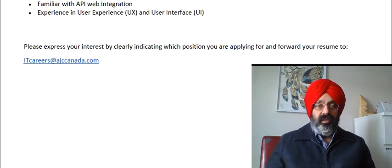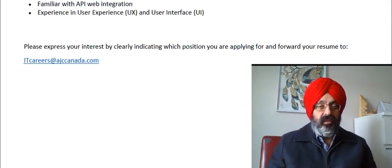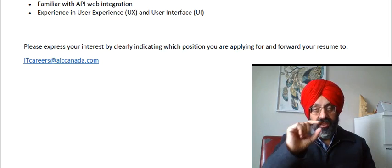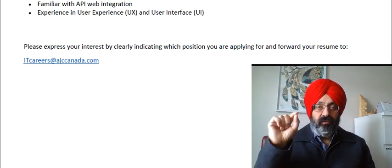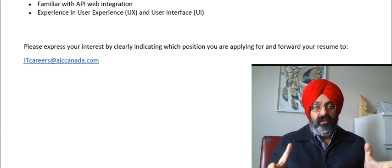Here is the email on screen. Please express your interest by clearly indicating which position you're applying for, and forward your resume to itcareers@ajccanada.com. When you send your resume, in the subject line list the reference from YouTube so that they can track where these resumes are coming from and whether this channel system is working.